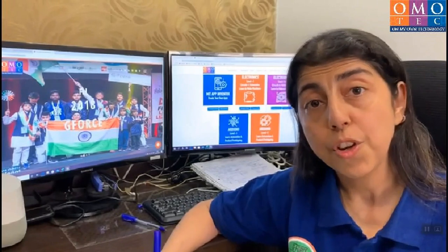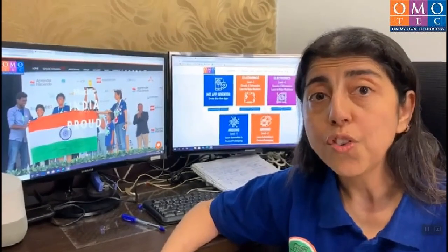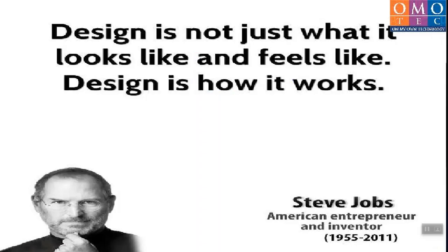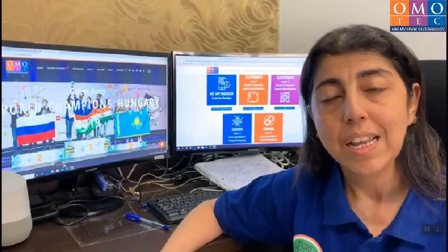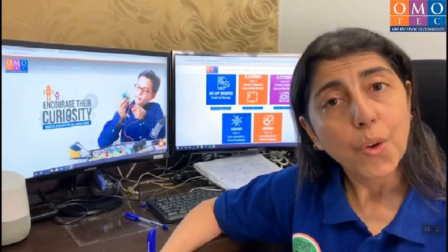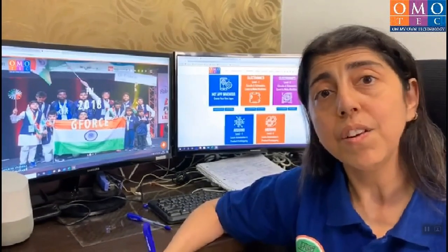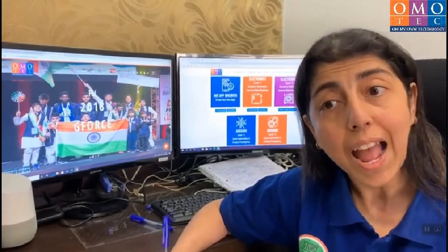In all such design-oriented fields, you need the knowledge of AutoCAD and design thinking. They allow you to think like innovators, entrepreneurs, and develop new-gen skills. You will now see Gaurav from Omotech actually explain the entire course of Fusion 360 in action.